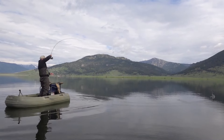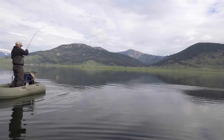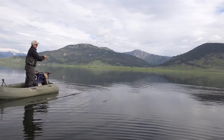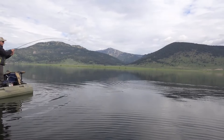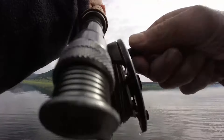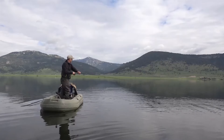There - fish! What a big jumper. Big jumping rainbow. There's a little sand in this reel, but that's all right. Just have to deal with it.